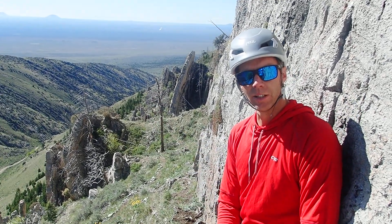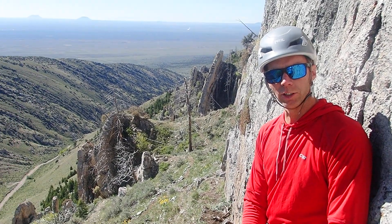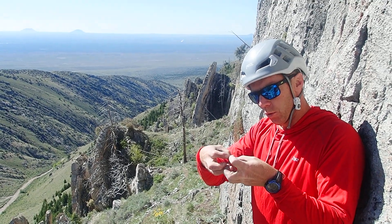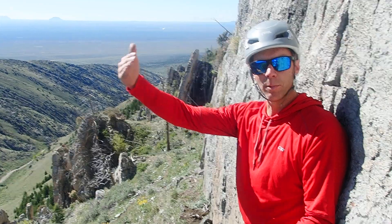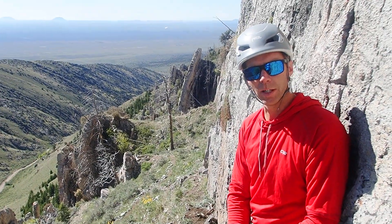Then the next thing that happens in this area is this whole mountain range gets uplifted during the last 17 million years or so, during a period called basin and range extension. Instead of compressional forces, we have forces stretching the earth's crust east to west, breaking the rocks up into mountains and valleys across this part of east central Idaho.